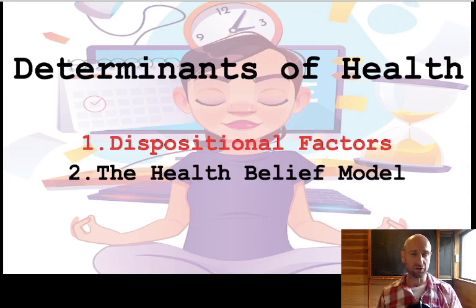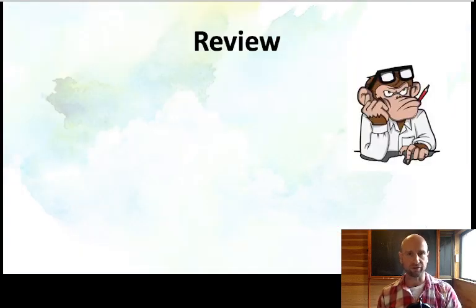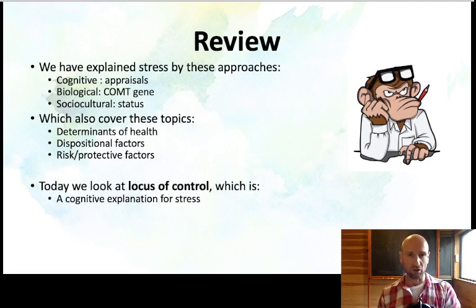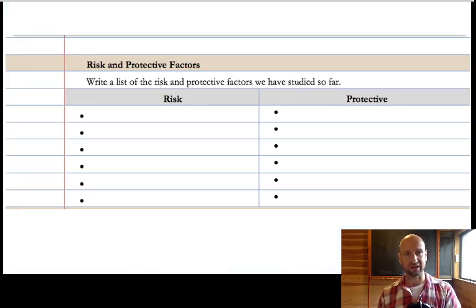This comes in the topic of determinants of health. Locus of control is a dispositional factor. We'll get to the exam tips at the end of the video. Just a reminder, this comes from the unit Stress for IB Health Psychology and it's all included in the e-book and all the other materials. We've looked at the three different explanations for stress — determinants, dispositional factors, and risk and protective factors. There's a bunch of overlap. Right now we're looking at locus of control, which is a cognitive explanation for why some people have high levels of stress. It's also a dispositional factor, a health belief, and a risk and a protective factor as well — and a determinant of health, so it covers loads of things.